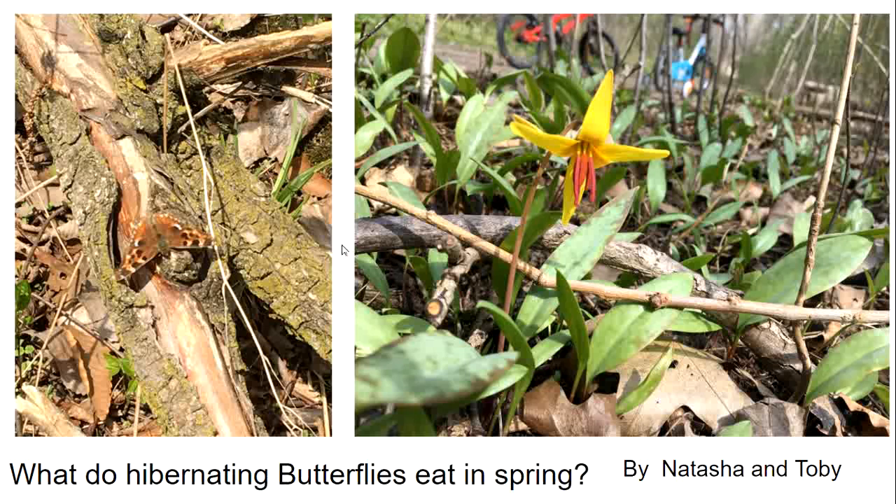Natasha and Toby saw this Compton's tortoiseshell butterfly in the Dawn Valley. The white spot on the leading edge of the hind wing is diagnostic for the Comptons. It is a close relative of the comma and the question mark — they are in the brushfoot family, so the brushfoots all have four large legs that they use for walking and the two front legs are modified and covered with hairs. Comptons overwinters just like the comma butterfly, and I suddenly wondered whether they are also dependent on forest floor ephemerals in the spring when they come out of hibernation.